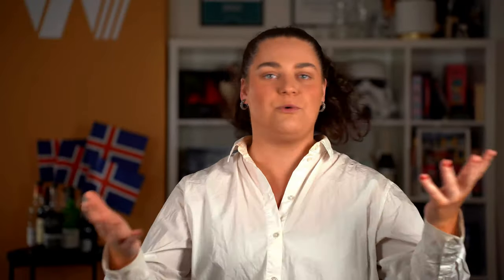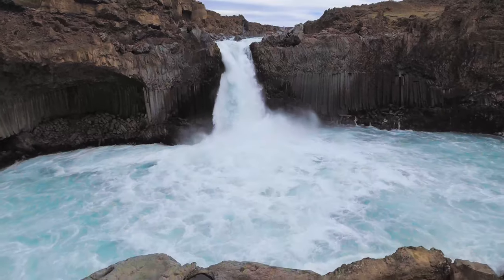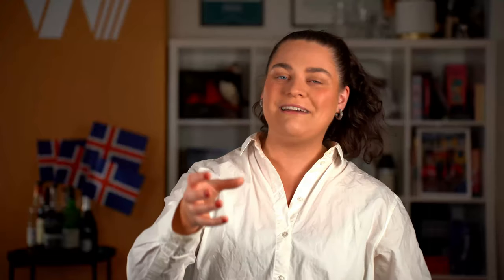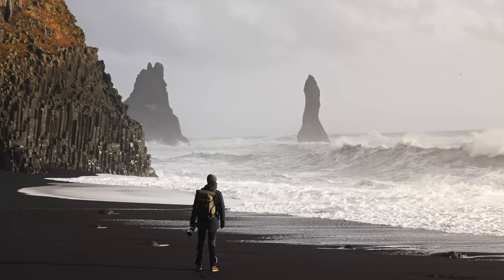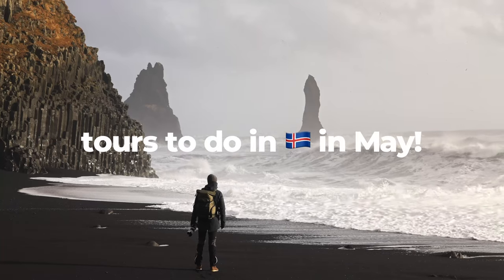And of course the reusable water bottle, so you can get water everywhere you go. Water is everywhere here in Iceland and it is always free, so bring it with you, fill it up, and enjoy on the go. The full list is here, so just have a look, write it down, and start packing.